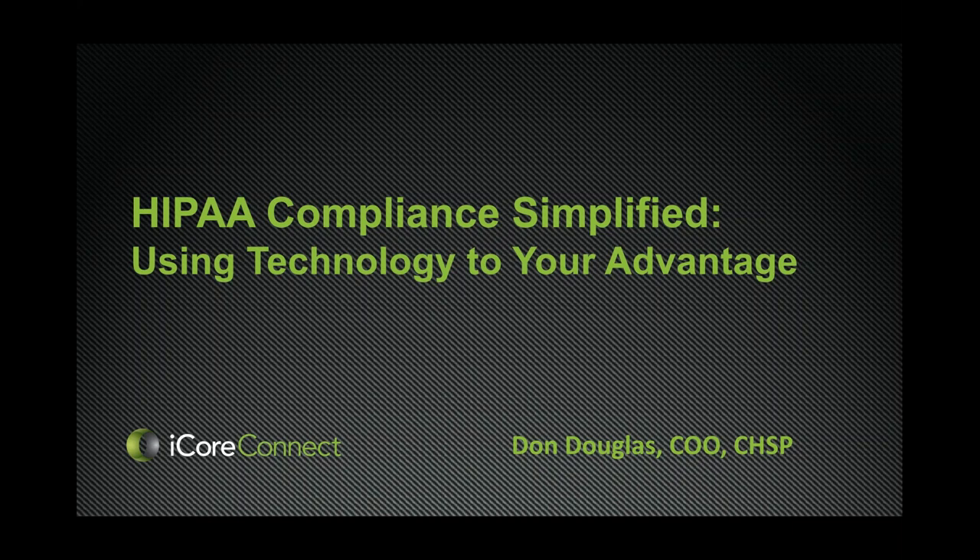Don is an expert on HIPAA Compliance, Communications, and Technology, and he speaks at both regional and national dental meetings. I want to add that Perks endorses I-Corps Connect for two services: HIPAA Compliant Email Solutions and ONC Certified Practice Management Software. I-Corps Connect supports the Perks Program and TDA through annual session meeting sponsorships, study clubs, and component events, and we really appreciate their support.